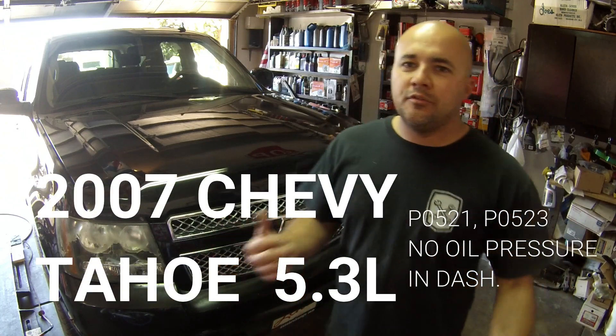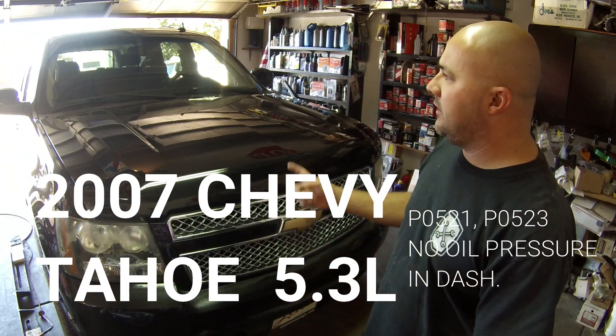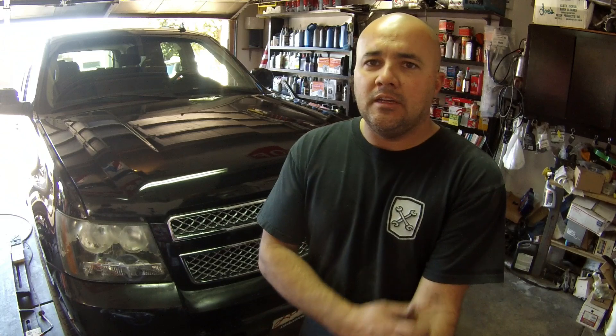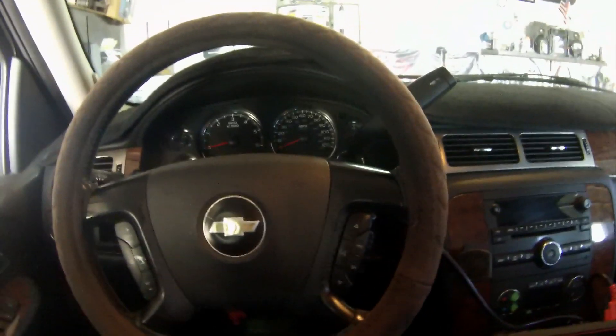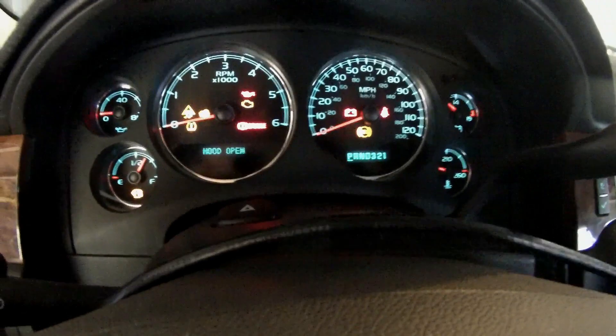Hey guys, welcome back to Arturo Fixers Automotive. We also have a vehicle in the shop today - a 2007 Chevy Tahoe. She tells me the check engine light is on, so I had her drop it off. I'll bring you guys along to see what we find and what's causing the check engine light to come on.